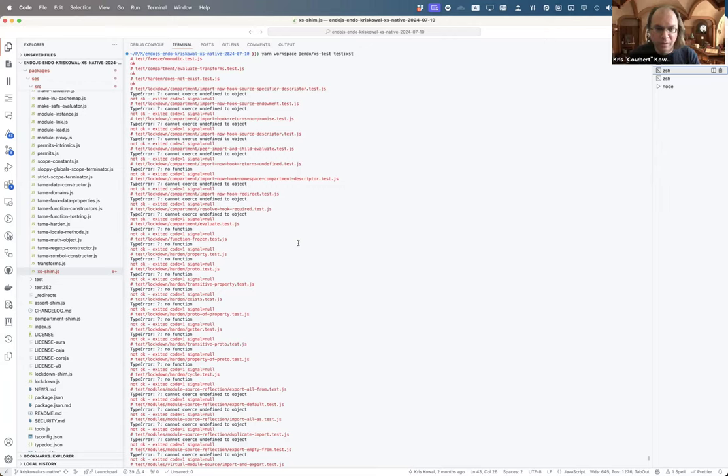My neurodivergence makes me blind to instructions. We don't necessarily need to keep looking for Moddable because the main files are inside of the Moddable repo.